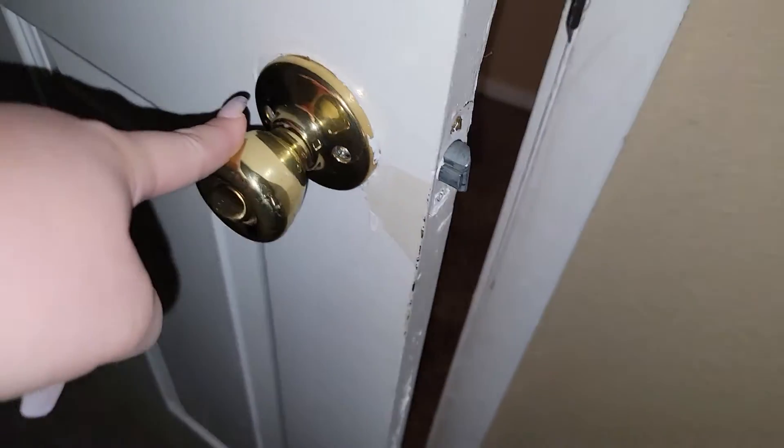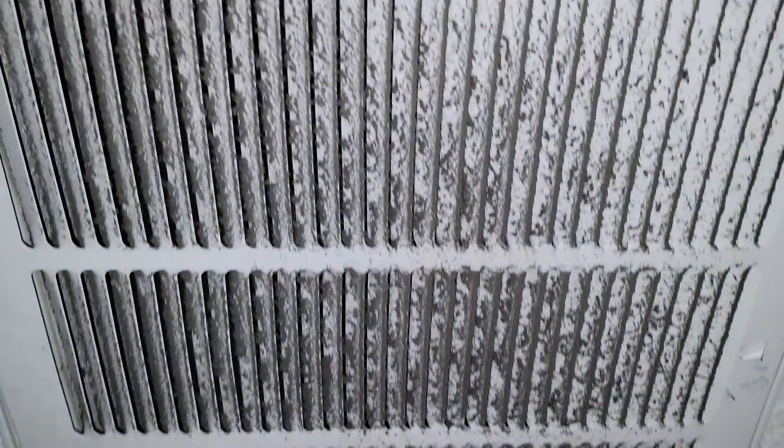Carpets are very, very dirty. It needs paint touch-ups all throughout. The door is cracked. The AC filters are very dirty.